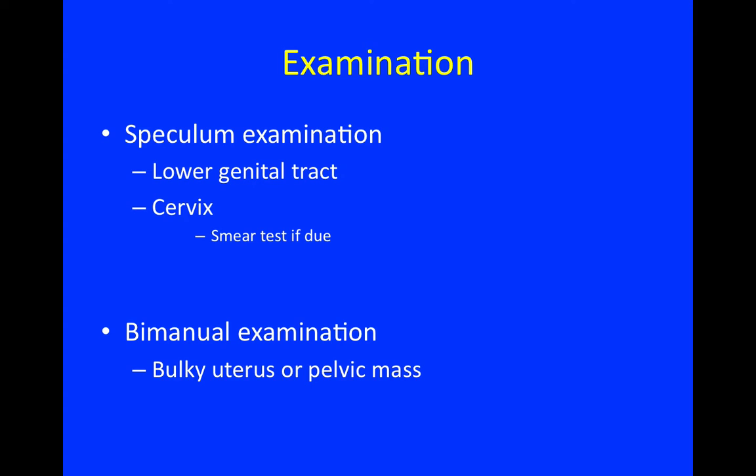Examination includes a speculum examination of the lower genital tract and cervix, and repeating a smear test if it is due, as well as a bimanual examination if indicated for a bulky uterus or pelvic mass.